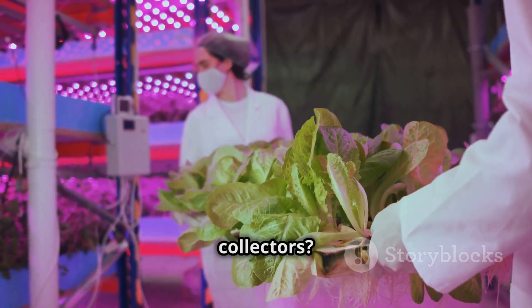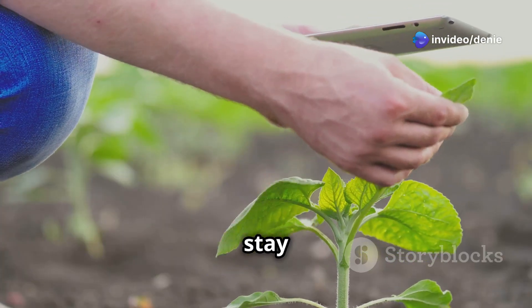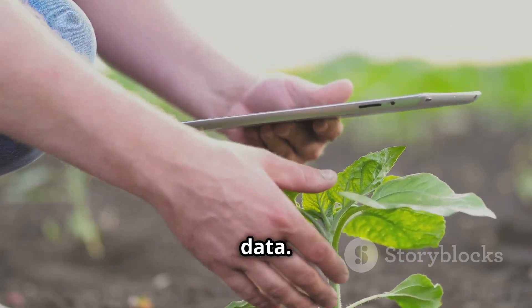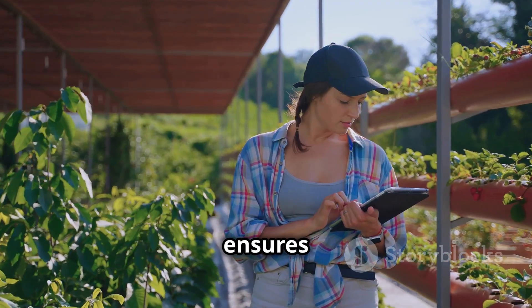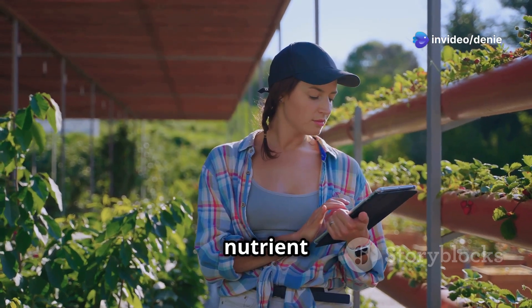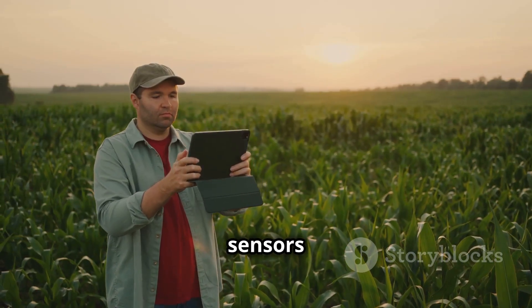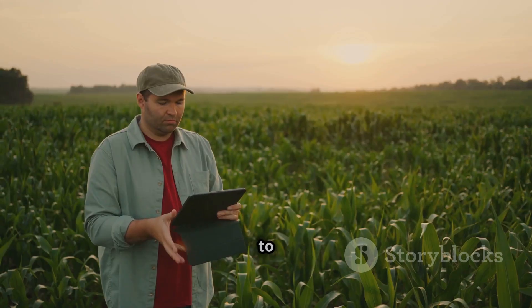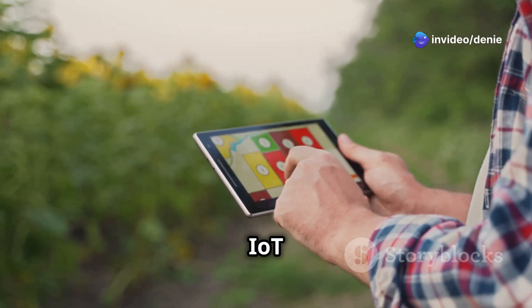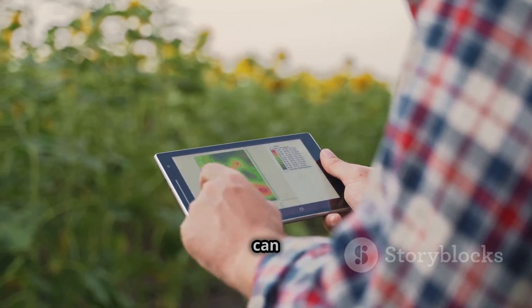Another hurdle is sensor accuracy. These little data collectors are crucial for monitoring plant health, but they sometimes need calibration to stay on point. Regular maintenance and calibration ensure sensors provide accurate readings for optimal plant growth and better decisions about nutrient levels and environmental conditions. Then there's the challenge of data overload — with so many sensors collecting information 24/7 it's easy to get overwhelmed. The key is choosing an IoT platform with a user-friendly interface that presents data in a clear and actionable way.